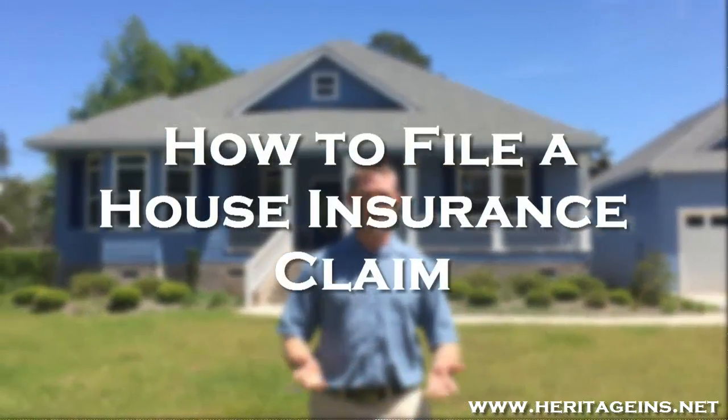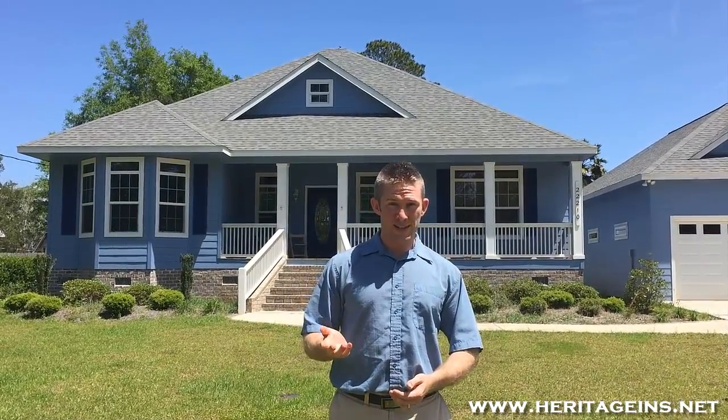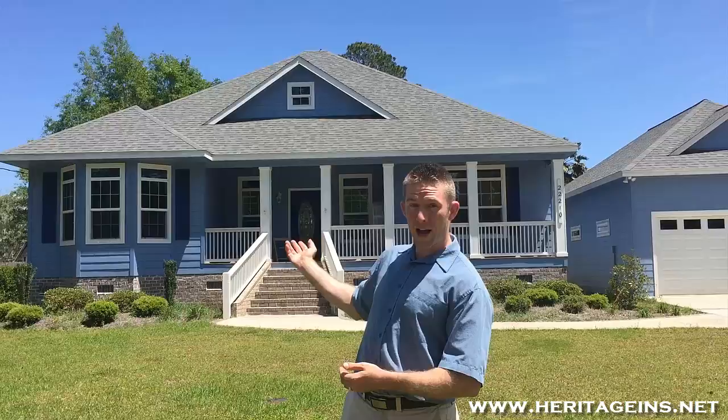Hi, I'm Kent with Heritage Insurance and I'm here to teach you how to file a house insurance claim. Something you need to know about house insurance is that the burden of proof for your house is on the insurance company.